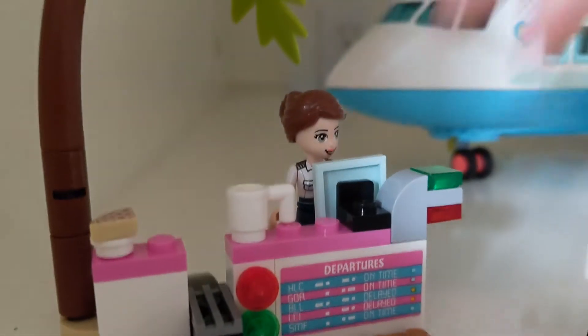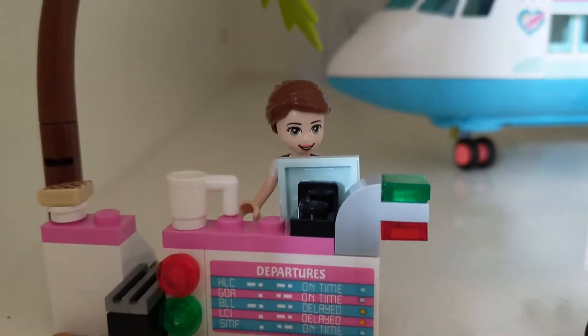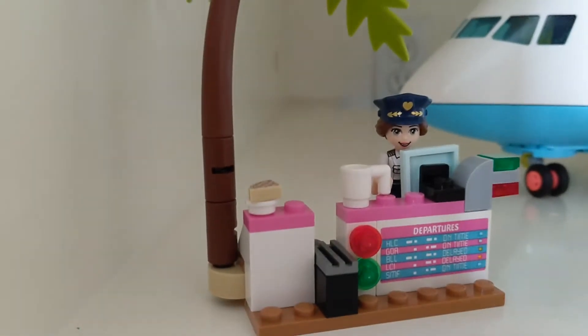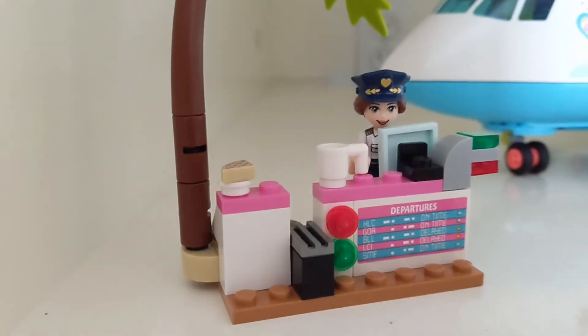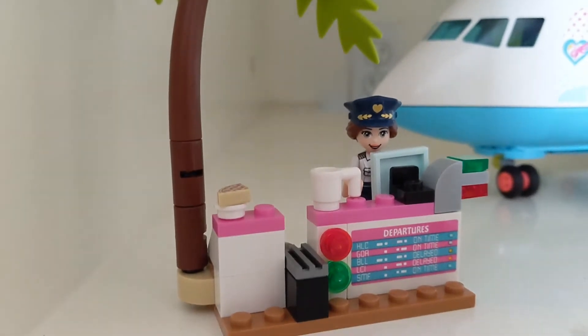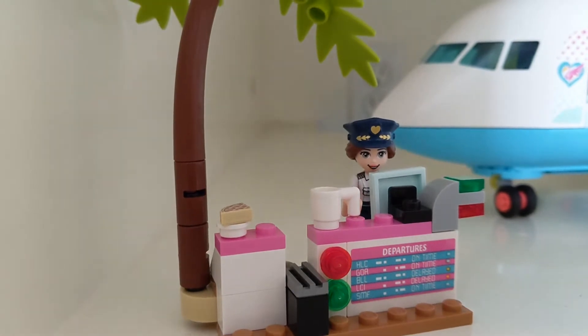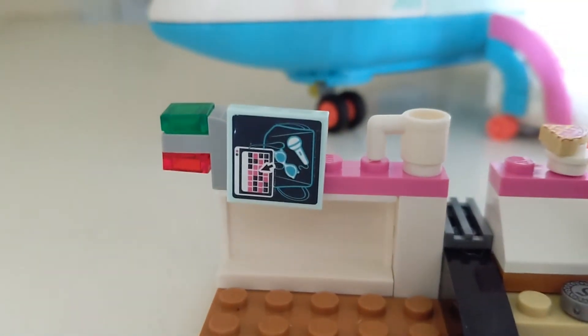This set comes with Ashley — she is a flight attendant and also a pilot. Now she has her pilot hat on, so cute! This is like a departure table where she checks everybody's luggage. It looks like she's checking Andrea's luggage because Andrea loves music — it definitely has to be Andrea.